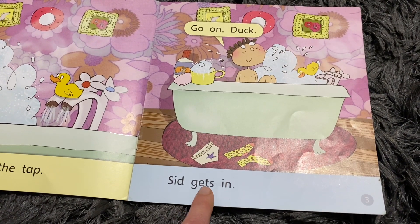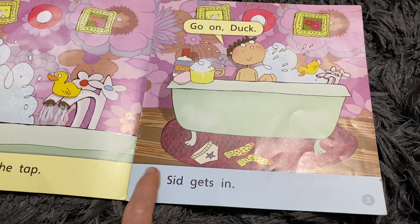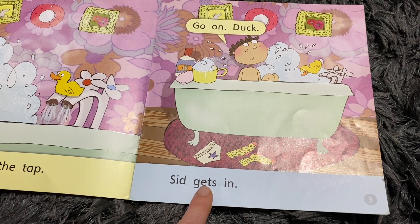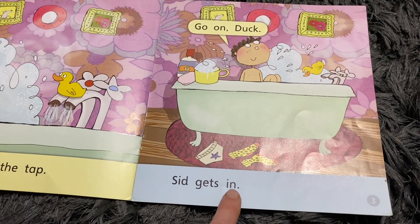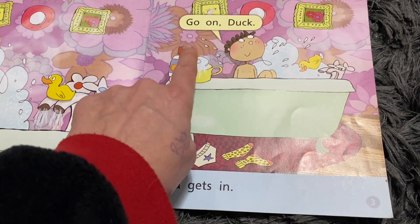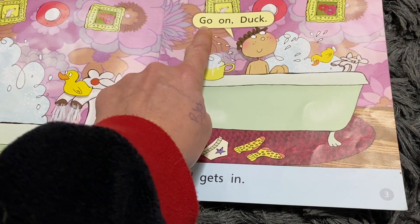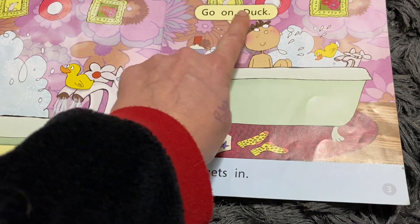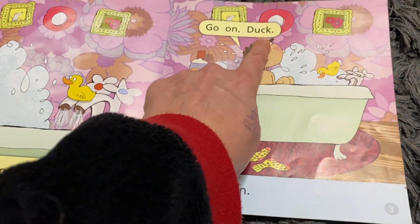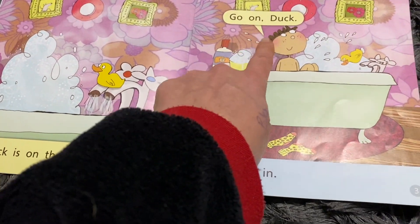I'm going to try it again. G-E-T-S. Oh, that's too tricky, maybe we can come back to that one. Sid. G-E-T-S - not sure yet. In. Sid. G-E-T-S. In. He's got some words here. He says 'go' - I know that one, it's a tricky word. Go. On. On. D-U-C - that word is the same as this word, so I might be able to remember that one. Go on, duck.